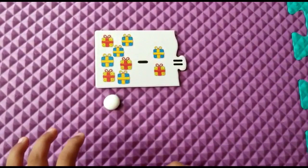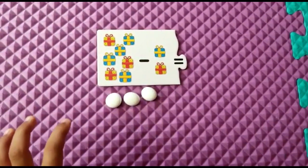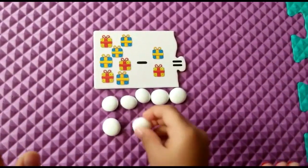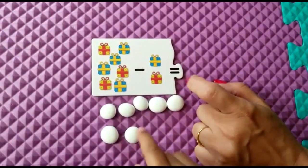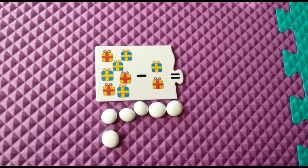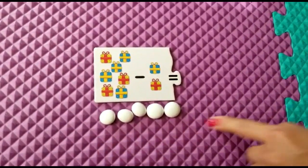1, 2, 3, 4, 5, 6, 7, 8, 9, 10. Now how much do you have to subtract? 2. You have to subtract 2. Take away 2. Now how much is remaining?